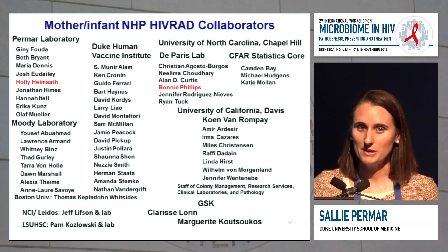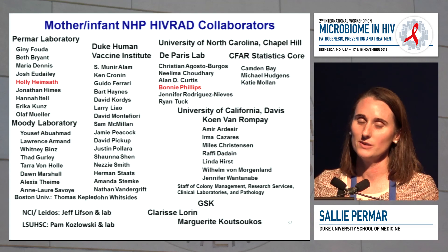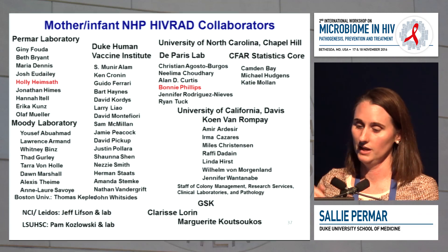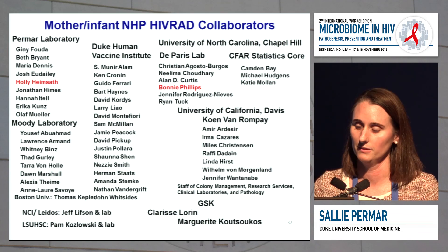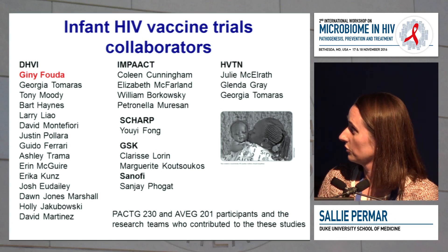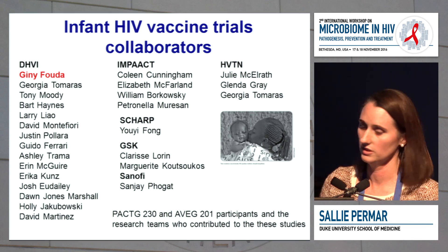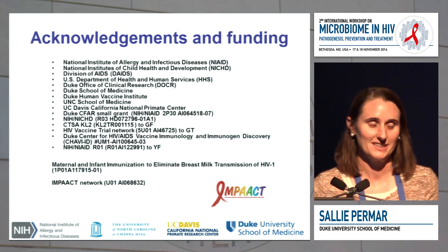There are a ton of people to thank in our collaboration with UNC and UC Davis for our infant non-human primate group. I want to recognize Kunvan Rampe and Christina DeParis, who are my major collaborators. With the infant vaccine trials, we work closely with the IMPACT group that did all of the studies, and Jenny Fuda, a junior investigator in my lab, has led most of those studies. Thank you very much.